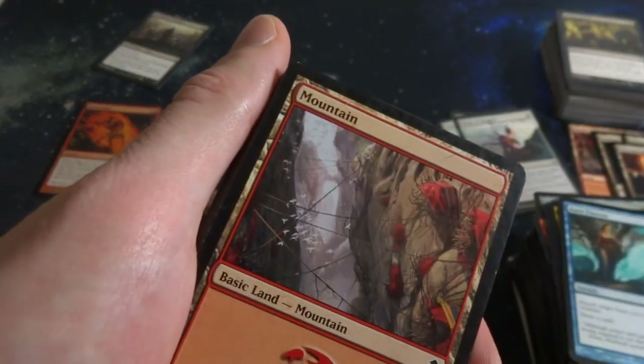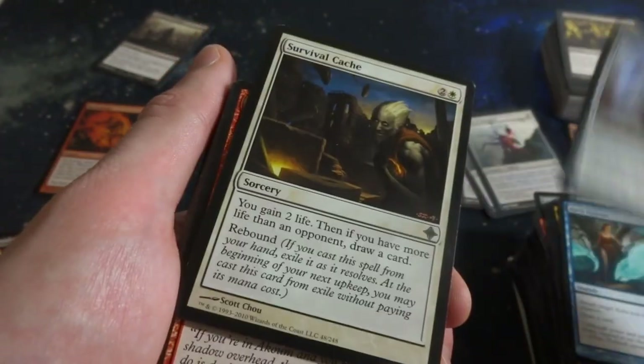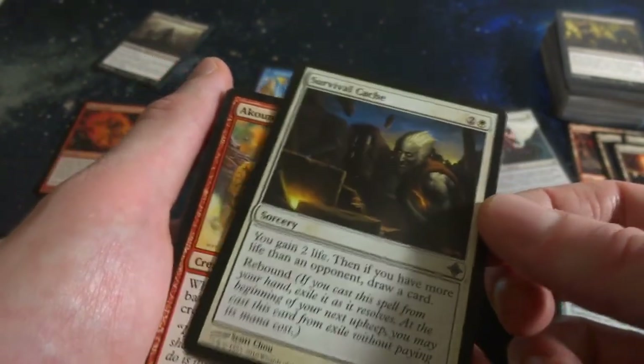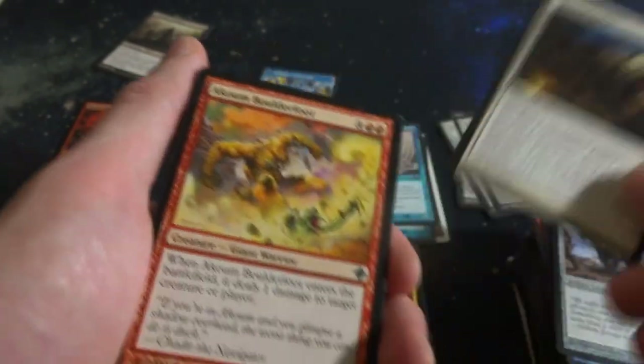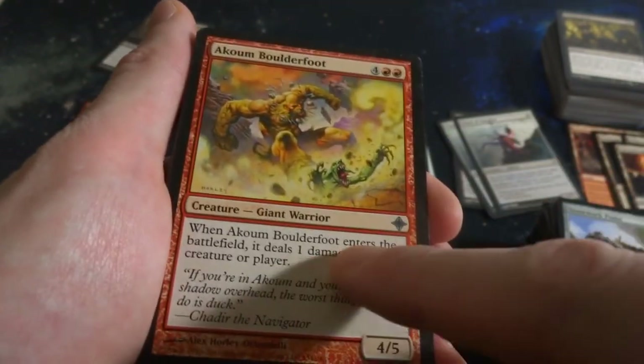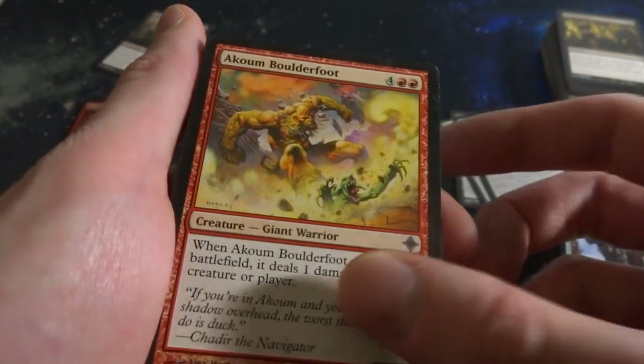Beautiful mountain - look at these kind of ally outposts right there. Stonework Puma. Survival Cache - two and a white, gain two life, and if you have more life than opponent draw a card and Rebound. Akuma Boulderfoot - four and two red, it's a 4-5. When it enters the battlefield, deals one damage to target creature or player.